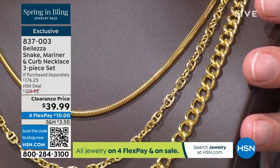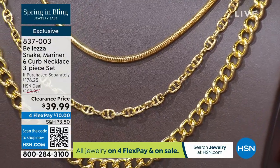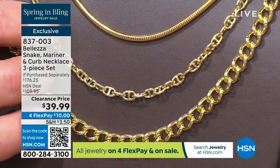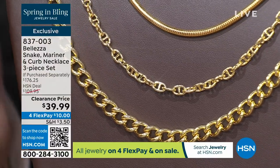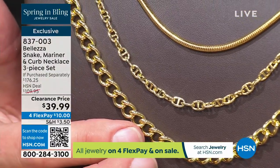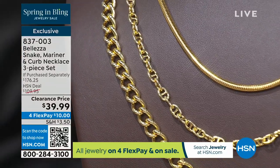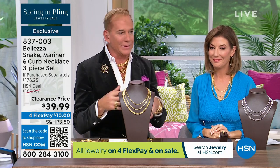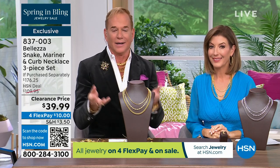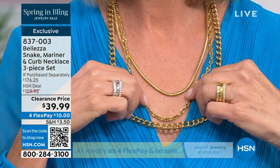You save more than you spend, and they're made for you in Italy. You have that beautiful gorgeous snake chain that looks like Milan and a fashion show in a bottle. You get that gorgeous chain with the old Gucci links — the mariner link, which is Venice all the way. And that beautiful gorgeous Roman curb link — a link we've been wearing for six thousand years as humans.